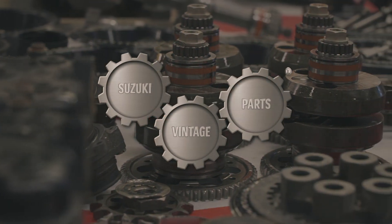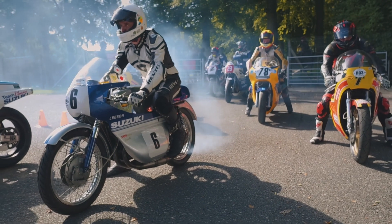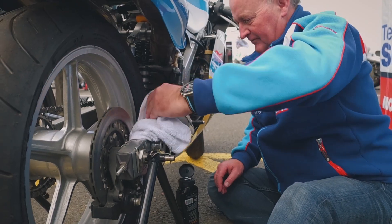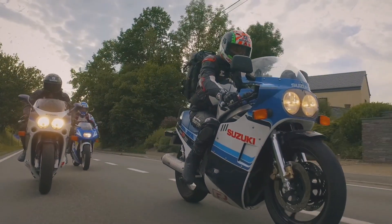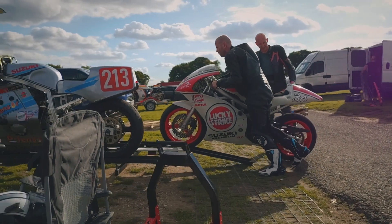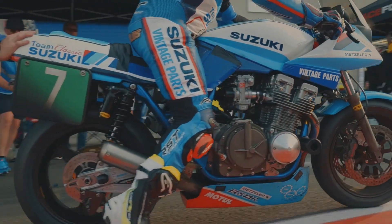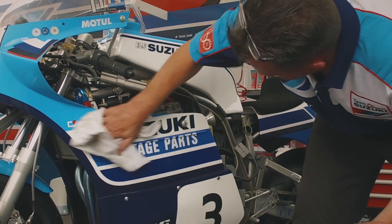The Suzuki Vintage Parts program is dedicated to helping you get the parts you need to keep your classic Suzuki running smoothly. Whether that's restoring a project to original showroom condition, keeping your pride and joy on the road for those weekend blasts, squeezing a couple of track days in throughout the year, or even maintaining peak performance from a classic race bike, boasting a proven track record in classic racing.